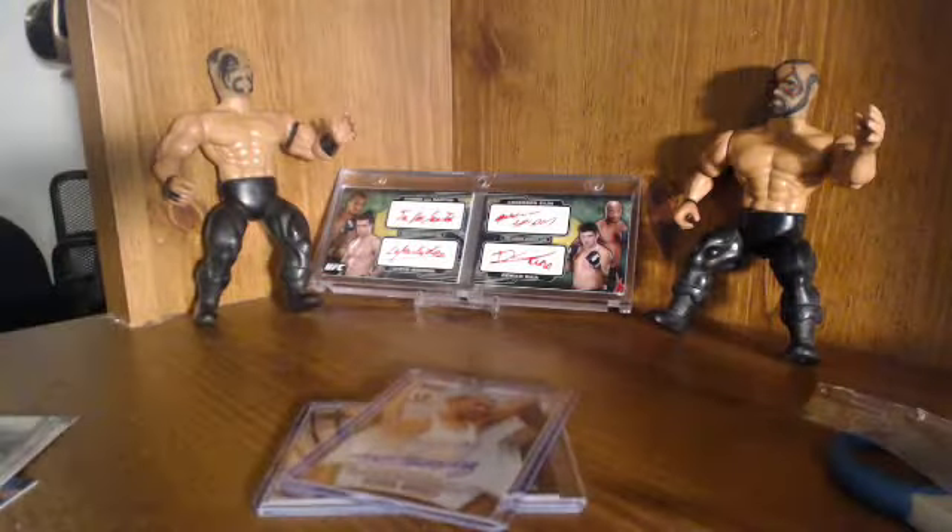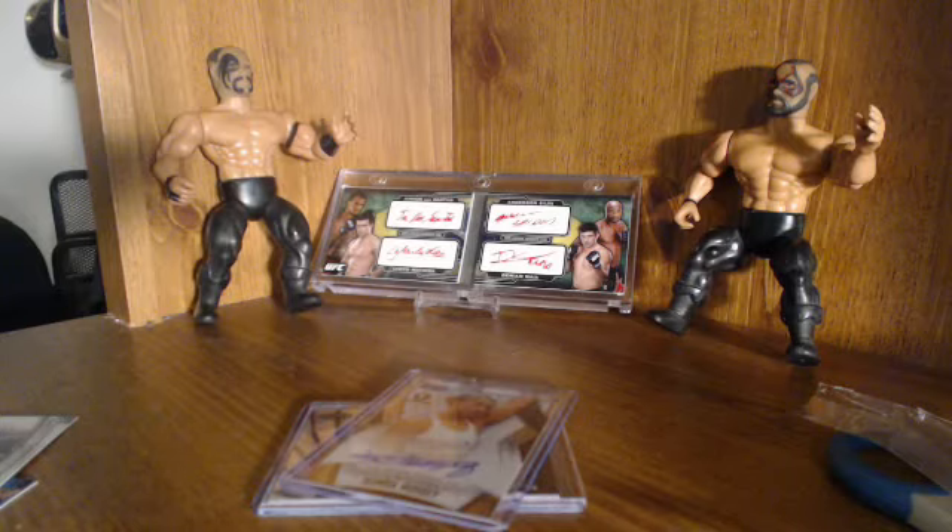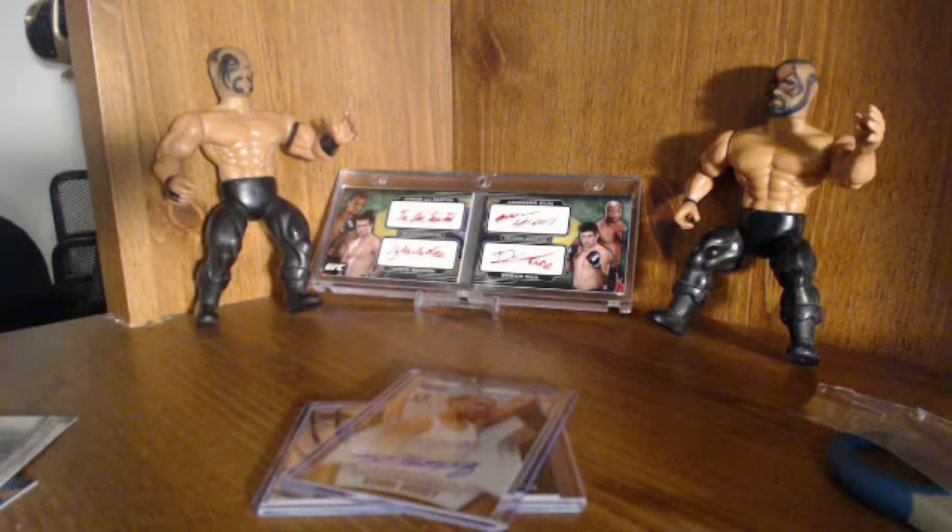Thanks guys for checking out my box breaks, videos, and mail day videos. Also check out fighthobby.com and twitter.com/fighthobby. Hit me up on Twitter as well at twitter.com/mastertrifecta. Buy, sell, UFC cards — lots of trading. UFC Knockout 13 is on the way, it's like two weeks away — it's really crazy.